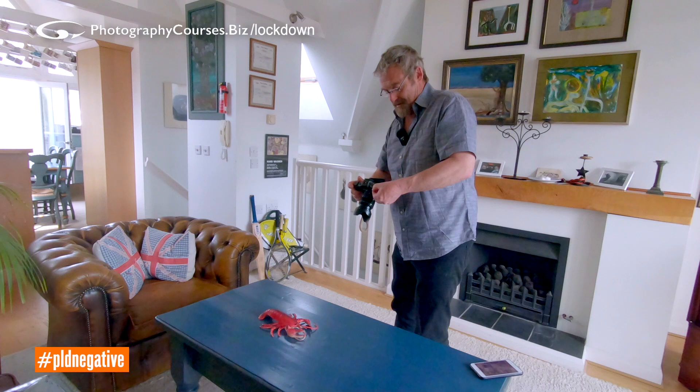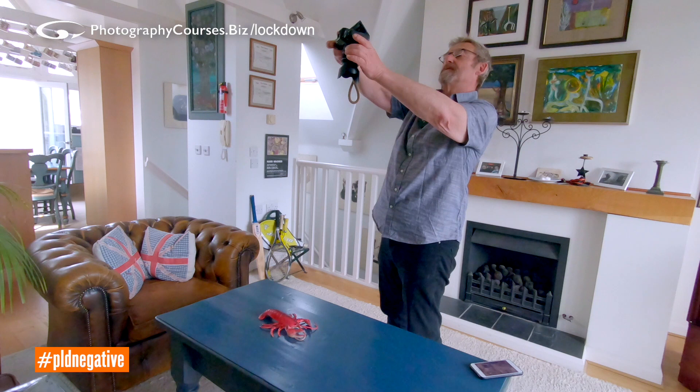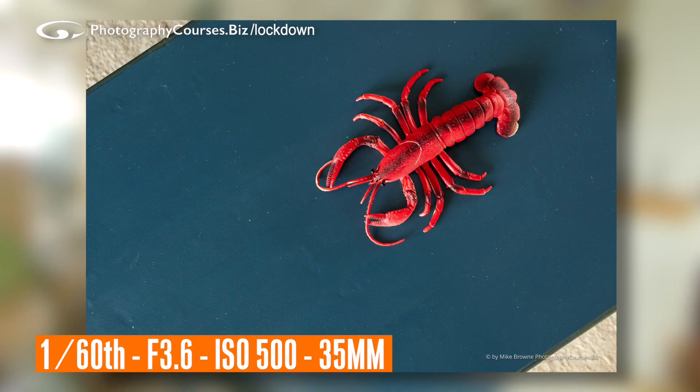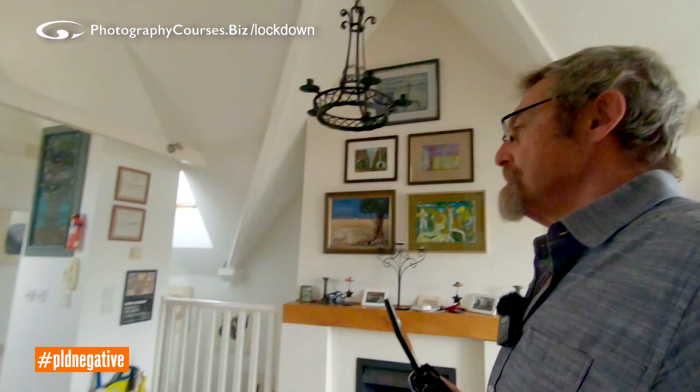Now I need to brighten this up a bit. Depth of field — is that a problem? Not really, because this is a pretty flat shot. I want to make sure I've got enough exposure. I want my triangles about the same size — lobster in blue. It's about allowing space. You can also use a bit of negative space — think about light and colours, because light and colours are so important.